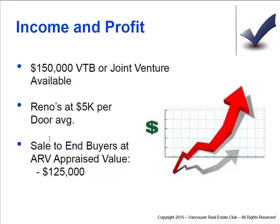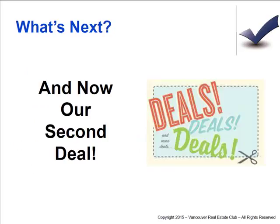Renovations are $5,000 per door average, and then sale to end buyers after repaired value — appraised value — about $125,000. They rent out right now between $950 and $1,000 per month. So that's a nice little deal. Again, just sample types of deals that we have available — let me know if you want more information.